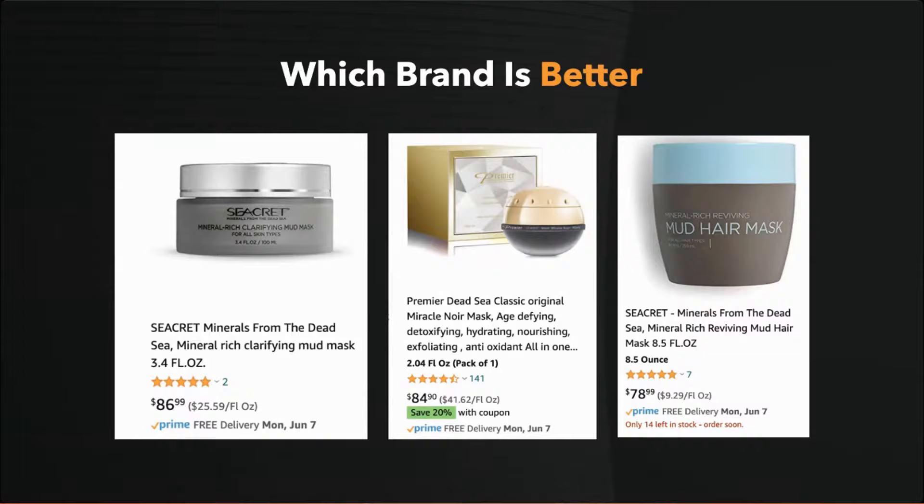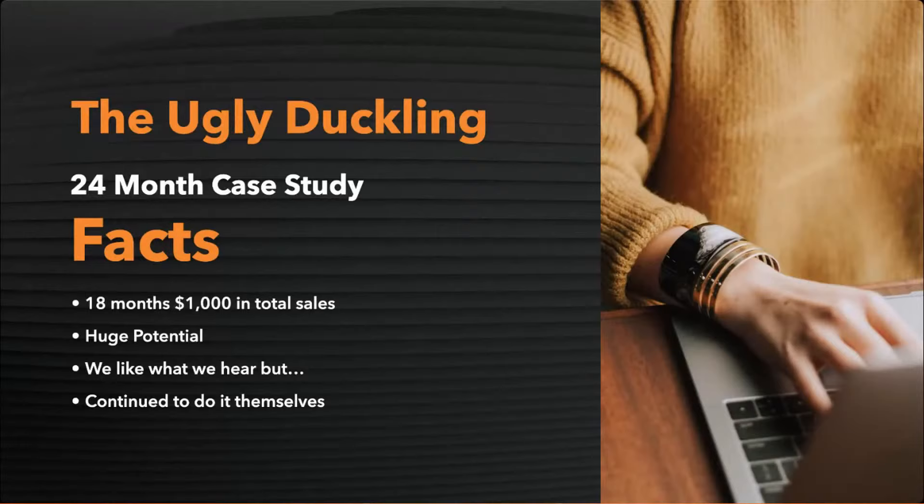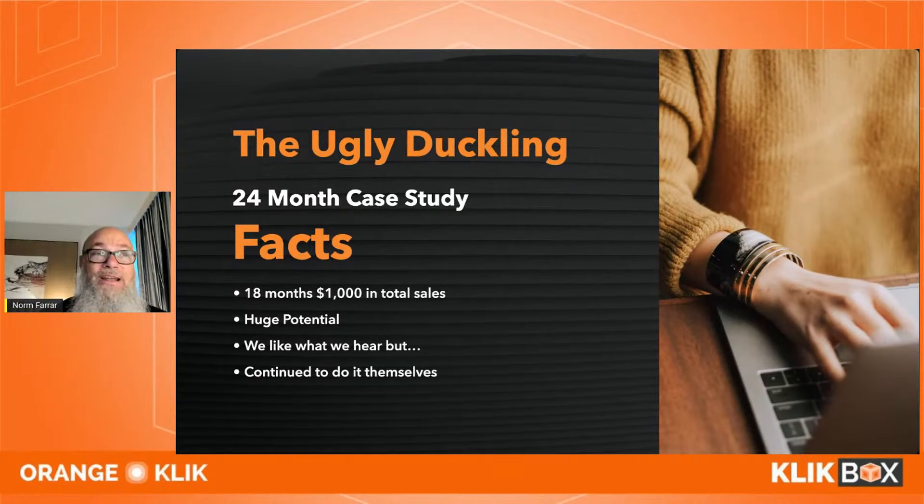The listing has to have perceived value, and the packaging has to have perceived value — and they do sell. Here's a case study: someone was selling $1,000 in total sales over 18 months despite huge potential. We turned them down because they didn't listen to us.